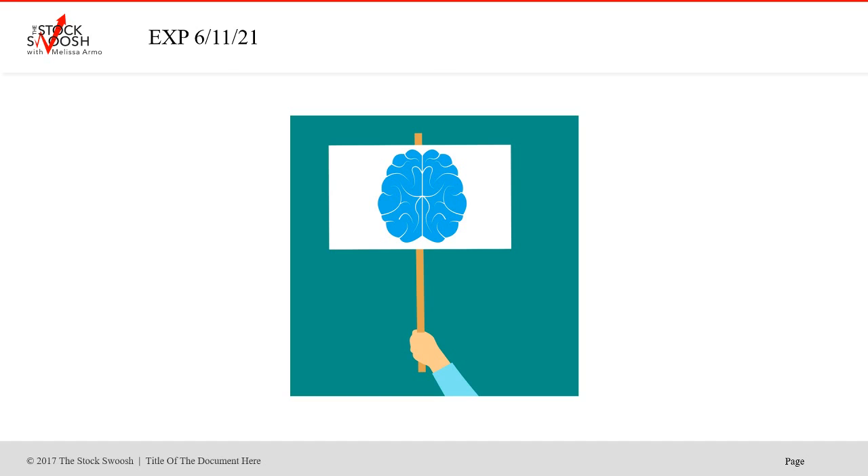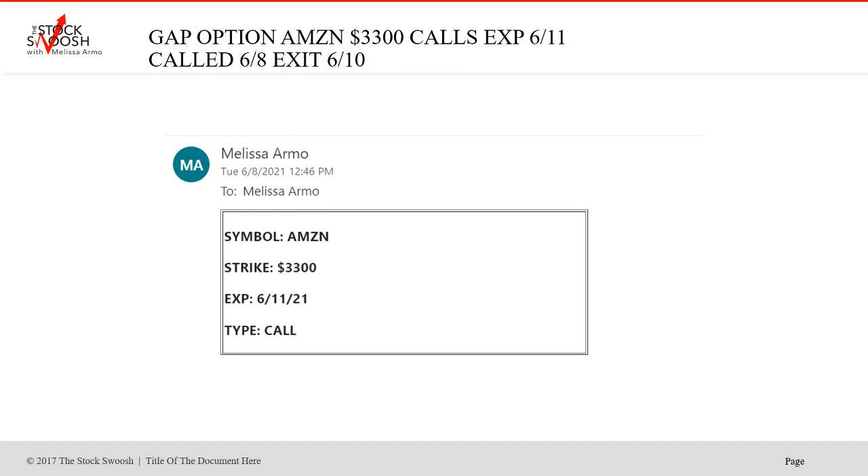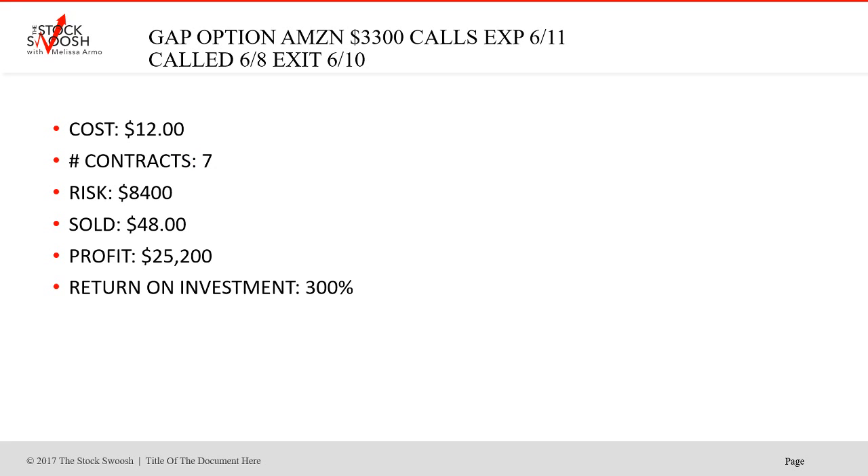Then on June 8th I called Amazon 3,300 calls again, expiring June 11th. Went after this again — it was calls. Exited on 6-10 and this trade worked. Cost was $12, seven contracts, risk was $8,400, sold at $48. Profit $25,200, return on investment 300%. Amazon isn't cheap, but for $12 that is cheap for Amazon. Called it one day, exited the other day, right before the expiration — nice trade, Tuesday to Thursday.